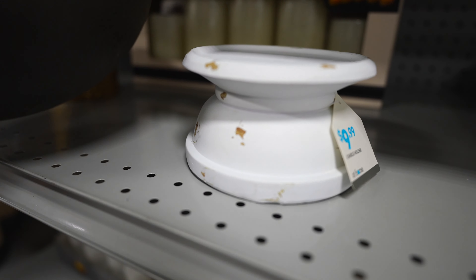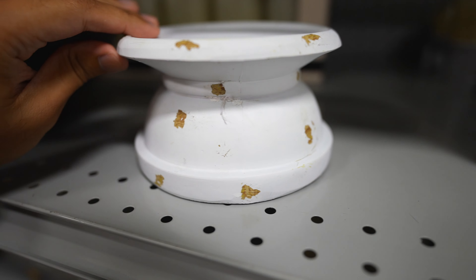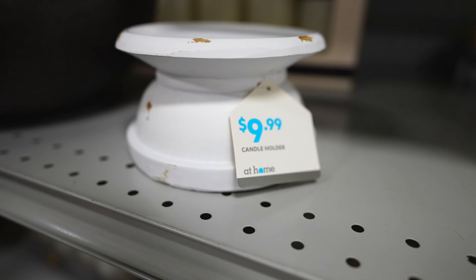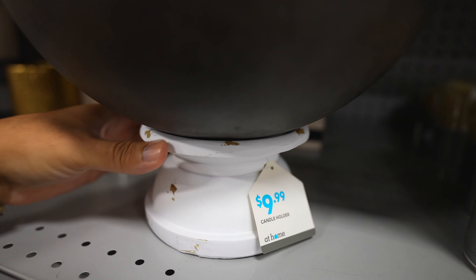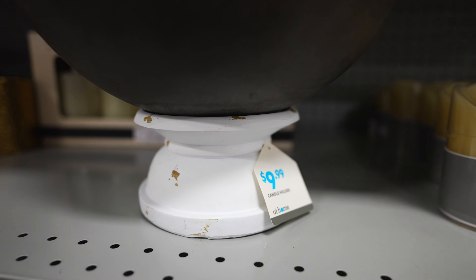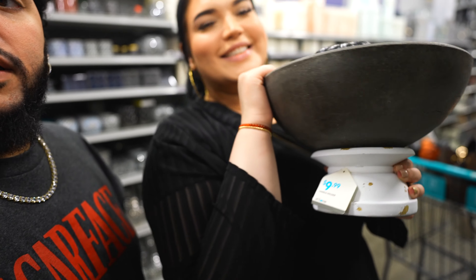We're going to get this one and just paint it. I don't know who in the hell thought this was a good design, but when it's painted black and that bowl sits right inside of it — like perfectly. Yeah, that's the move. This is my decor. It's going to be lit y'all. I'm going to piece it together and make it lit.